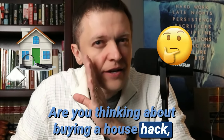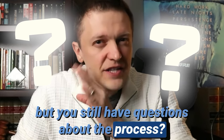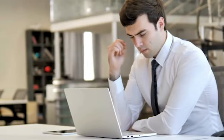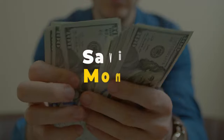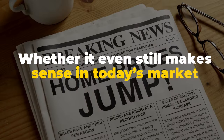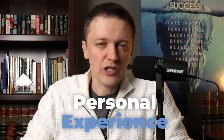Are you thinking about buying a house hack but still have questions about the process? In this video, I'm going to answer 13 of the most frequently asked questions about the house hacking process — everything from what's involved, to saving money, to financing options, to the question of whether it even still makes sense in today's market. And the best part: all of my answers come from my personal experience.